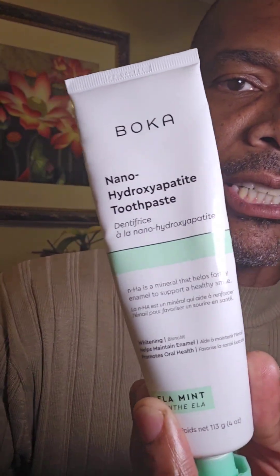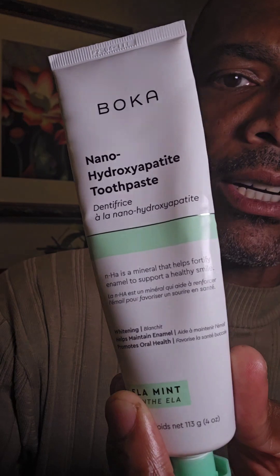Hey, so this is the toothpaste that I was talking about. It's Boca brand Nano Hydroxyapatite toothpaste. I've been wanting to switch from regular fluoride toothpaste for quite some time. I've had some concerns about the fluoride in it, but there are also certain characteristics of the Nano Hydroxyapatite toothpaste that have some really great benefits for the actual structure of the teeth themselves, and it made me really excited and I wanted to try it.